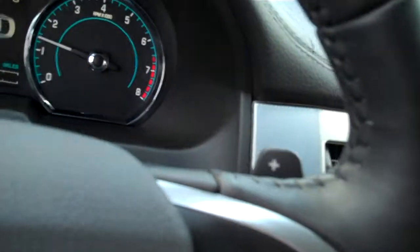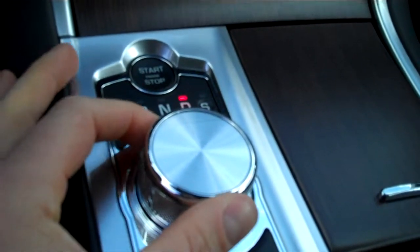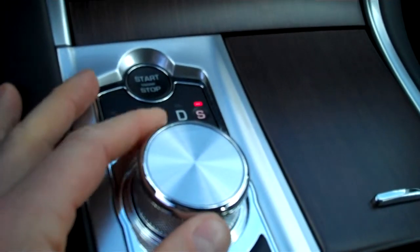Also has touch sensitive interior lamps and of course a power sunroof. Your paddle shifter is on the steering wheel, so you can shift manually. And you've got your normal drive mode and your sport mode.